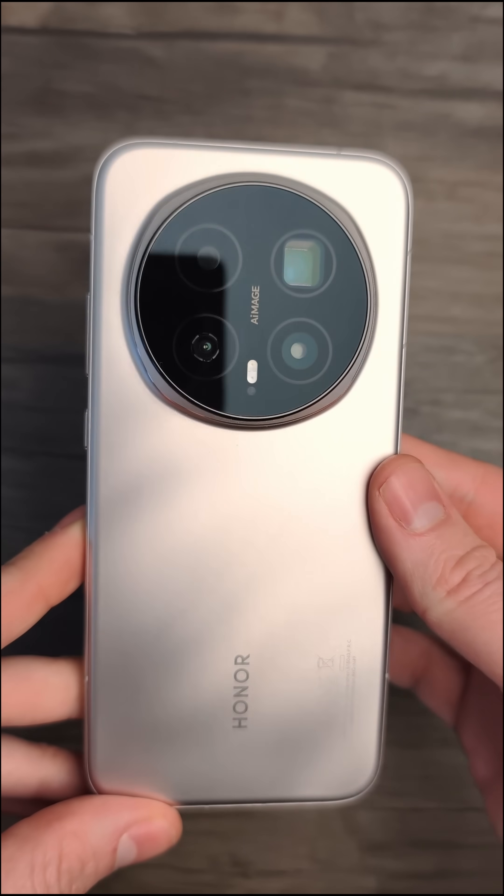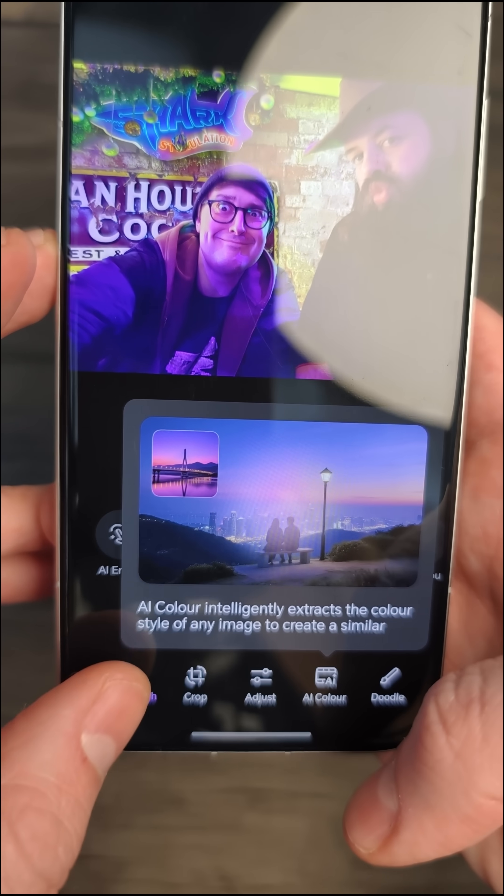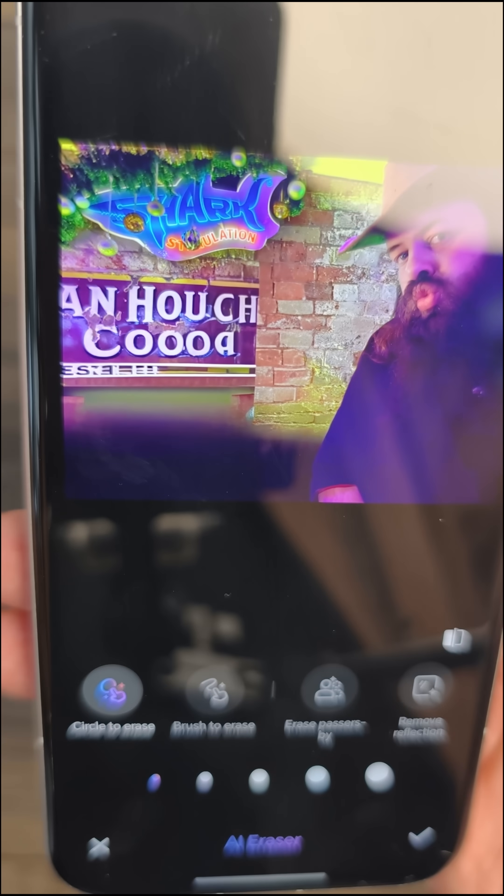Next up is Honor and the Magic 8 Pro. Honor is another brand that likes to brag about its AI capabilities, but how good is it really? I would say that's not as good, but hey, that's what we got.